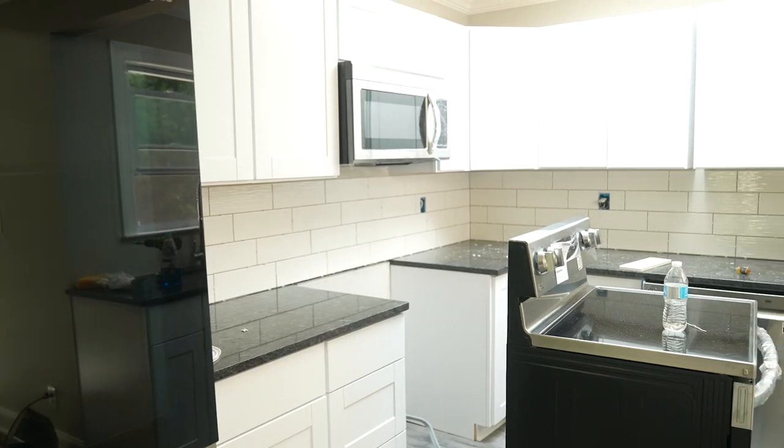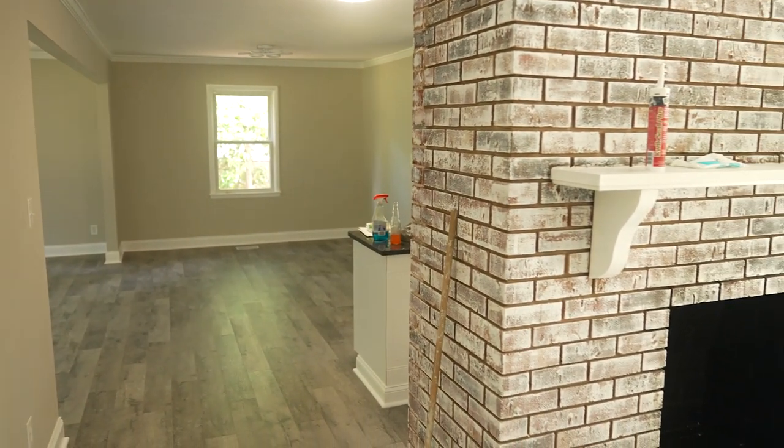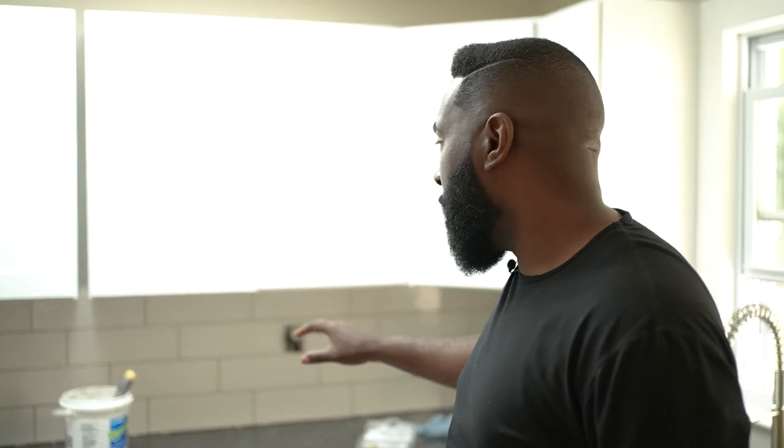Beautiful island put here in the kitchen with granite countertops and new appliances. One thing I love to do is put the same flooring throughout one level of the house so that it gives it a much bigger flow. We went with new cabinets. Backsplash is getting put in now — finally done there. That's the updated kitchen, and I'm sure you'll see old video of what the kitchen used to look like.